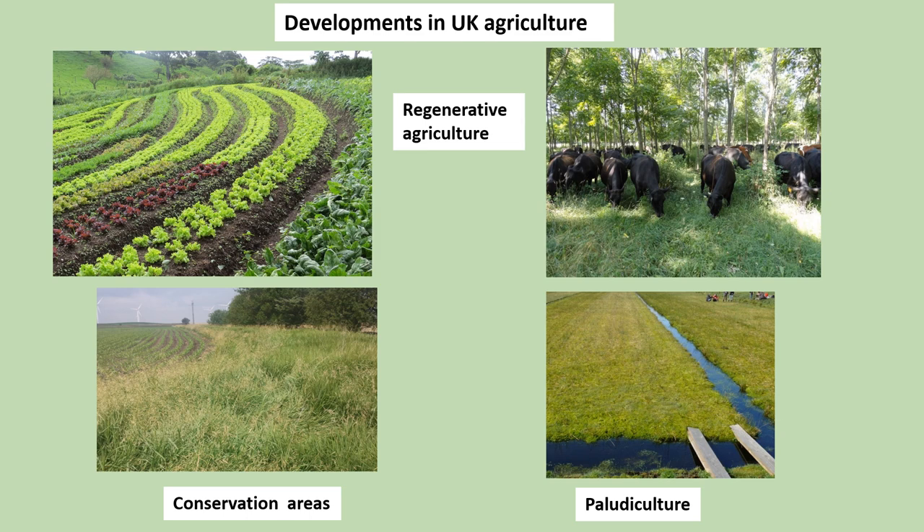Examples of developments in UK agriculture linked to concerns over climate change and the environment include regenerative agriculture — a holistic approach that restores soil health, uses less chemicals, more cover crops, inter-row cropping and agroforestry — and more conservation areas to promote biodiversity and wildlife, and in particular pollinators such as bees. Paludiculture, the productive use of wet and re-wetted peatland, conserves the stored carbon in the peatland. This leads to the next big terrain issue: peatland.